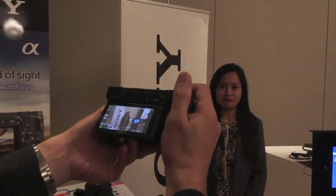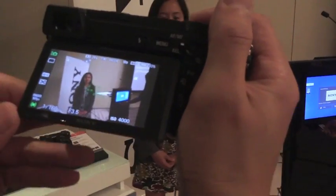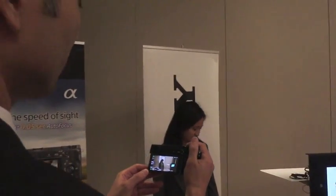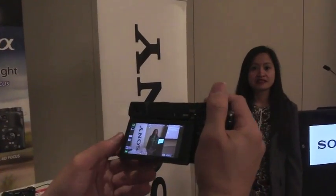When a subject is moving around, the camera keeps tracking the subject even as the subjects are moving, so you never miss the moment.